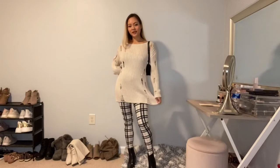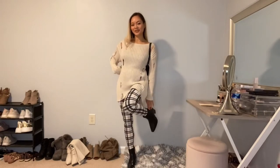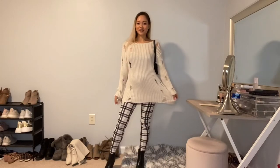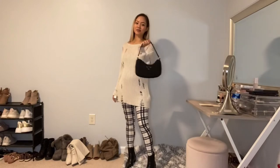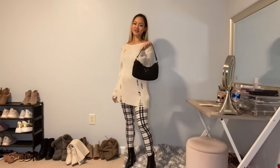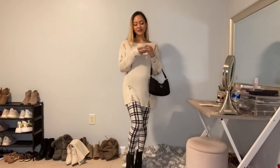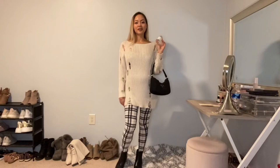For this fall outfit, I am pairing it with my favorite Steve Madden boots in black, my $5 leggings from Charlotte Russe — so comfortable and stretchy — my oversized sweater, and the Prada bag dupe I got from Fashion Nova. I'm also wearing the Oriental Lavender scent because I just love how classic it is and it goes well with this classic fall outfit.